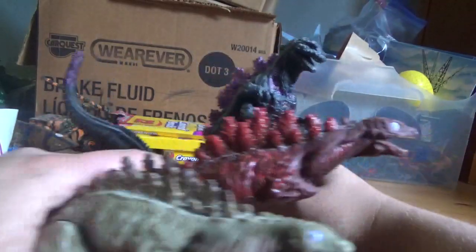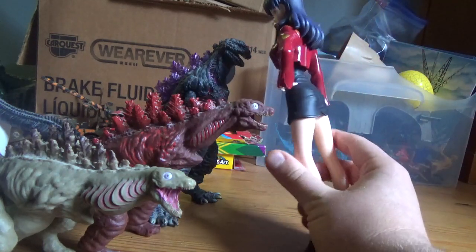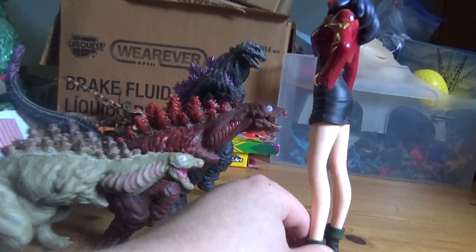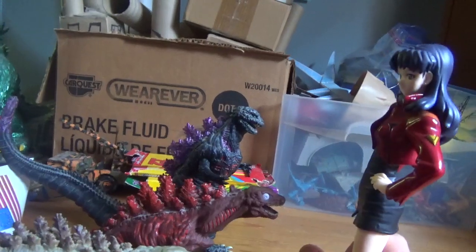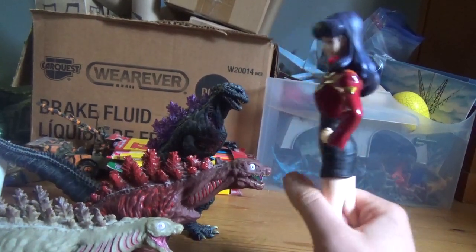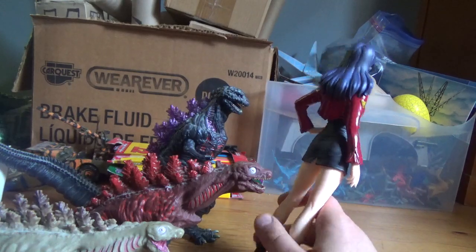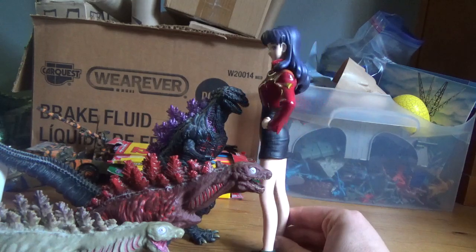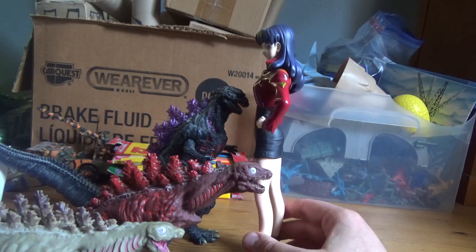Now on to size comparisons. Seeing how I always have this gal in a lot of my videos, here is Misato. As you can see, Misato is a massive figure. Looks pretty good, doesn't it? I like it. But it's a little out of scale, seeing how small Shin Godzilla is compared to her — but I'd say that it works.